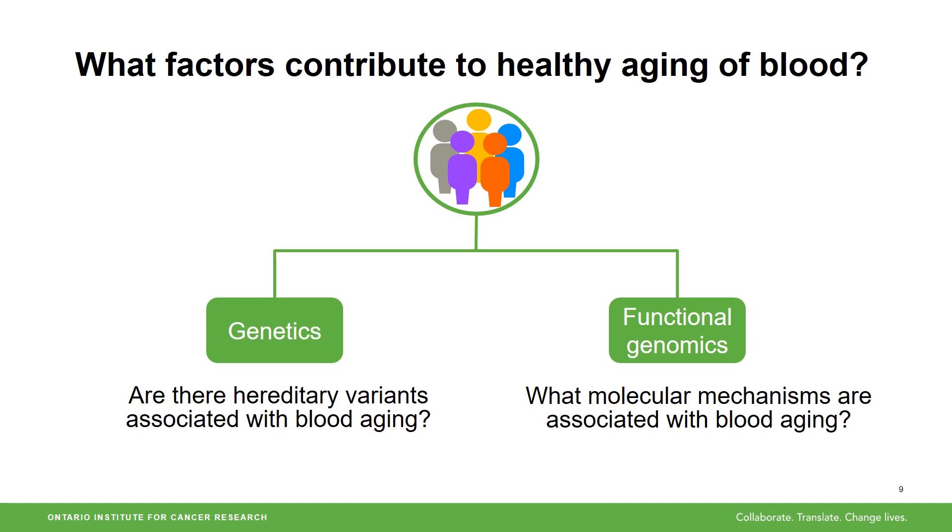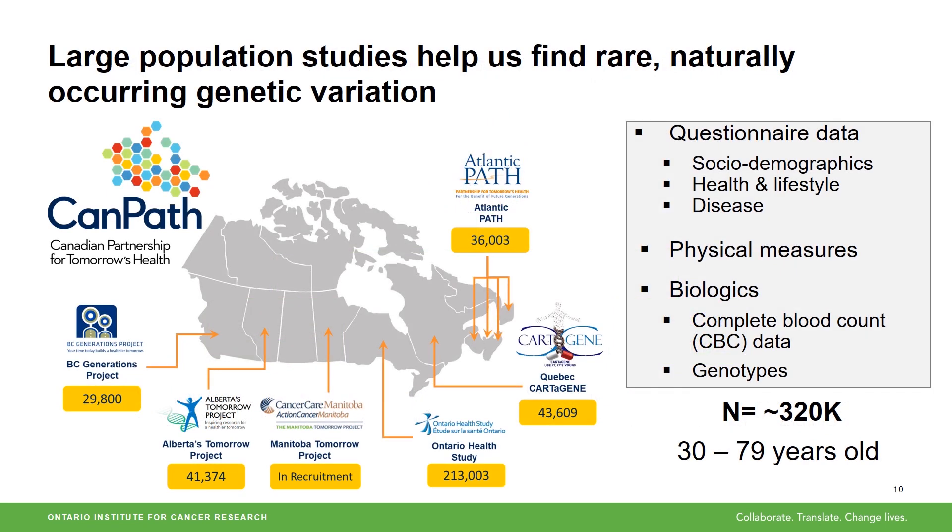To answer this question, I'm investigating genetic factors such as inherited DNA variants. I'm also using functional genomics to find what genes are turned up or down and how those changes might be impacting how our blood ages. To answer these questions, I'm using data and blood samples from the CANPATH cohort, which is a very rich resource because it allows us to integrate different types of phenotypic information such as health and lifestyle with biological information from blood samples.